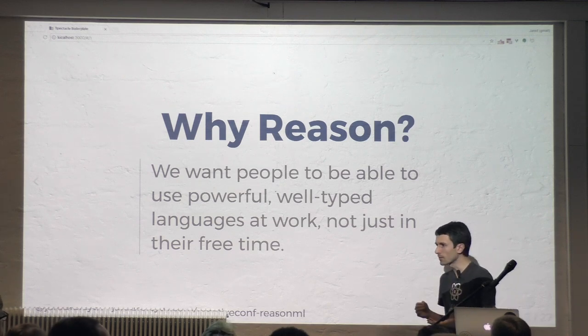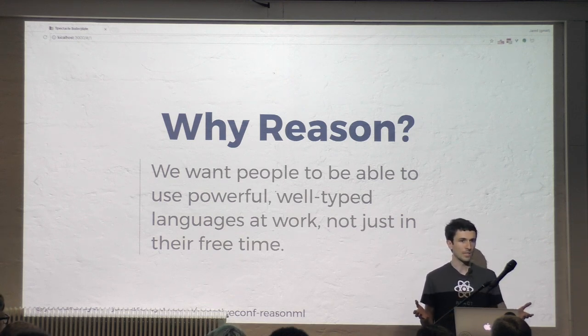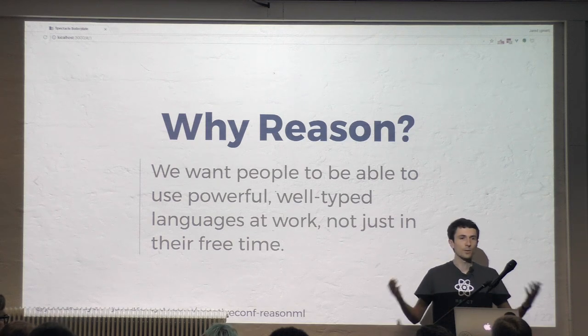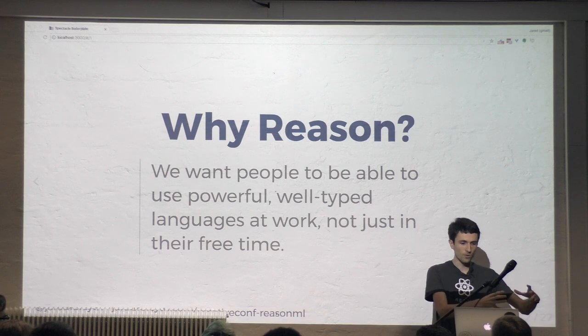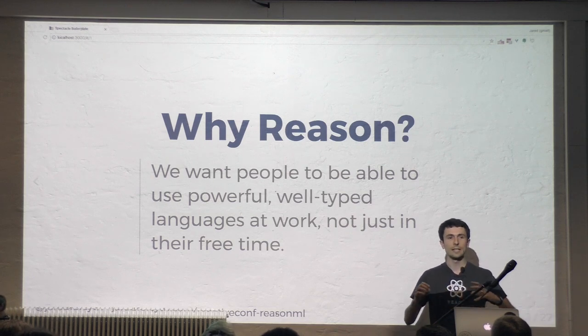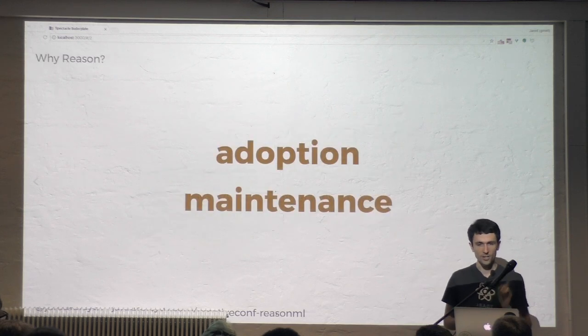In order to deliver on this, we need two things. One is we need the language to be easy to get started with — because if it's not easy to get started with, you're not going to be able to sell it to your team or your boss. But then the whole reason we want to use this language is that it makes things easier to maintain. I'm going to focus on those two things: adoption and maintenance.